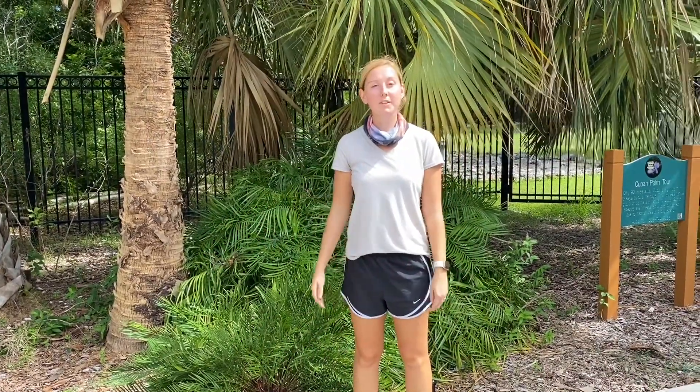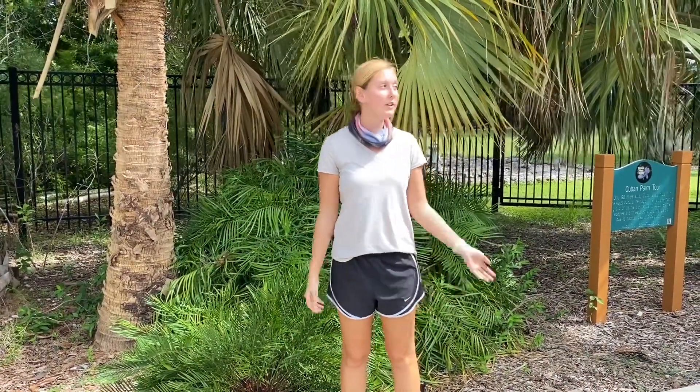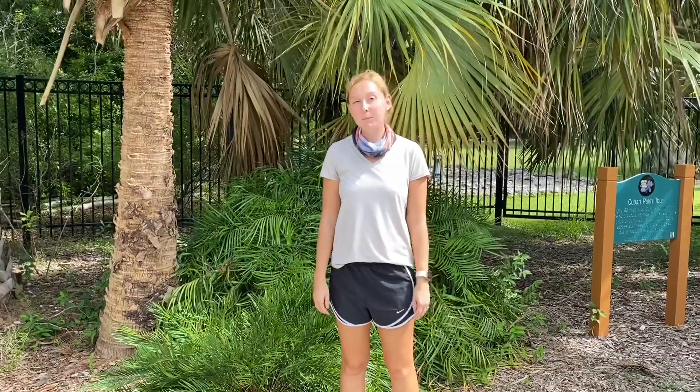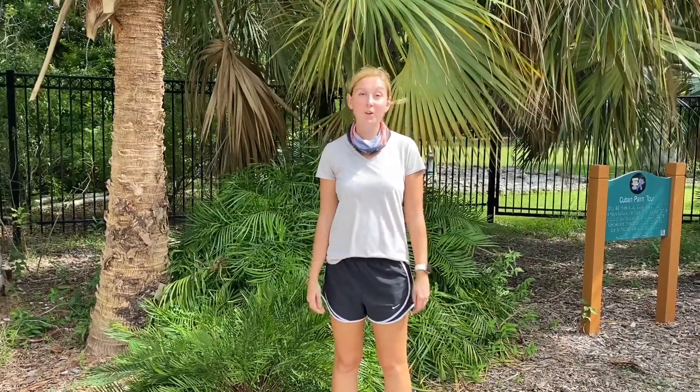Hi everyone! Welcome back to another Species Spotlight. I'm Miss Nicole here at the Tropical Forest and Botanical Garden in Key West, and today's Species Spotlight is going to be the coontie plant.